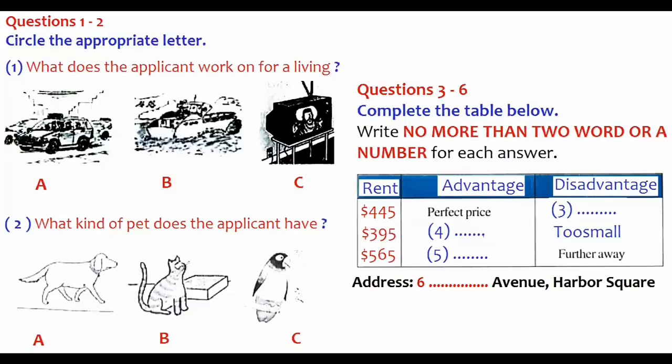Then I have a two-bedroom for $565 on the second floor that is a little further away from the harbor. How far? About a half mile, and they accept pets. That's a little more than I had planned on paying, but I guess I could look at it. What's the address? 224 Williams Avenue, Harbor Square. 224 Williams Avenue. Got it.